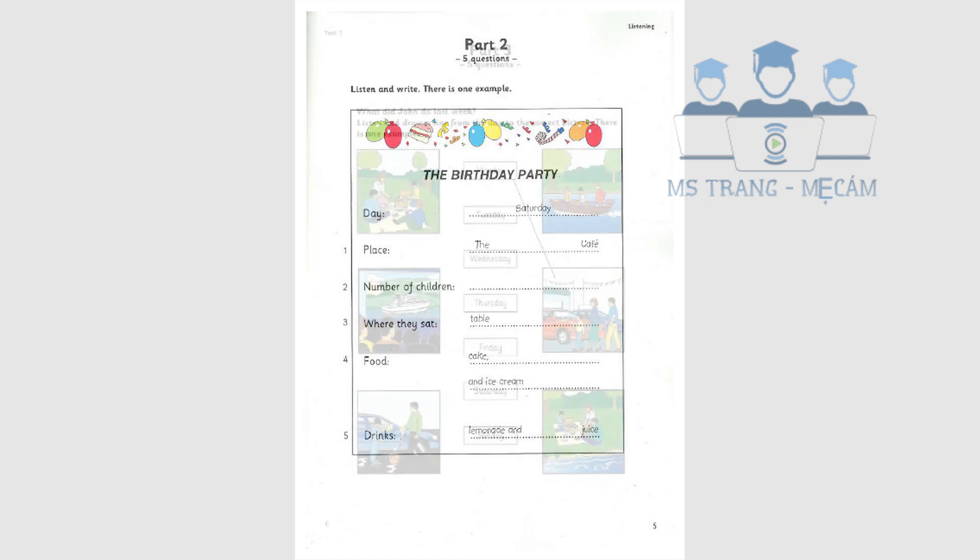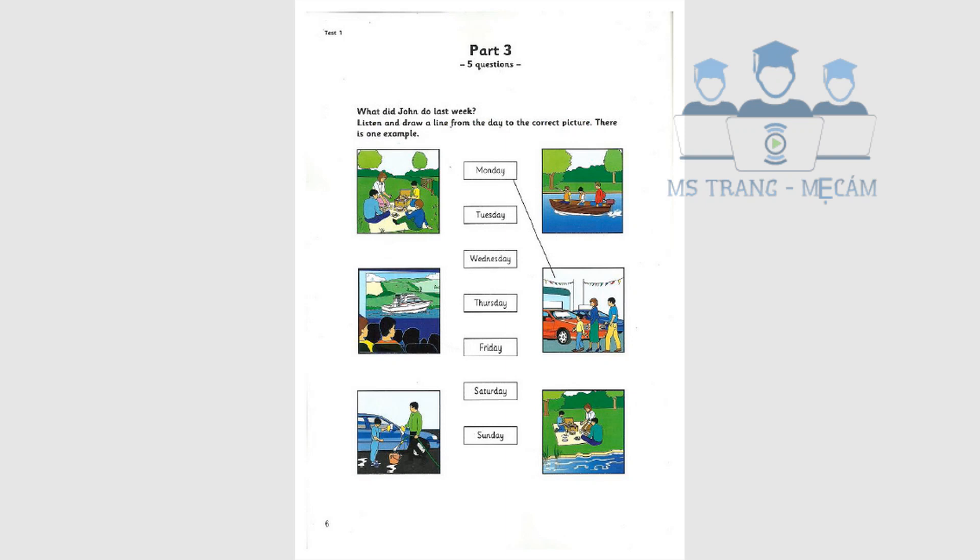Part 3. Look at the pictures. What did John do last week? Listen and look. There is one example. Hello, John. Did you enjoy your holiday last week? Yes, thanks, it was very good. Tell me what you did every day. On Monday I went to town with my mum and dad. We bought a new car. Can you see the line from the word Monday? On Monday, John and his mum and dad bought a new car.